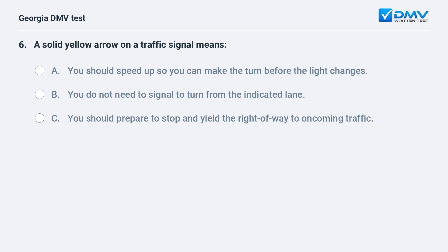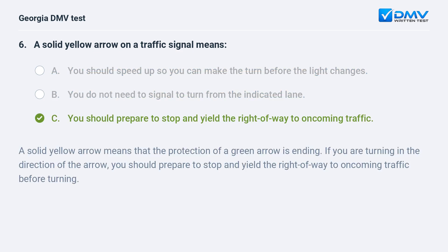A solid yellow arrow on a traffic signal means: A. You should speed up so you can make the turn before the light changes. B. You do not need to signal to turn from the indicated lane. C. You should prepare to stop and yield the right-of-way to oncoming traffic. The correct answer is C. A solid yellow arrow means that the protection of a green arrow is ending. If you are turning in the direction of the arrow, you should prepare to stop and yield the right-of-way to oncoming traffic before turning.